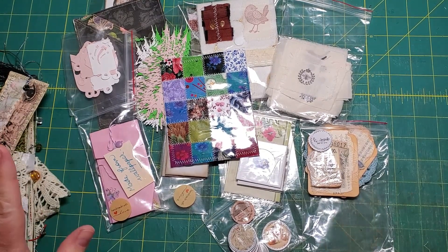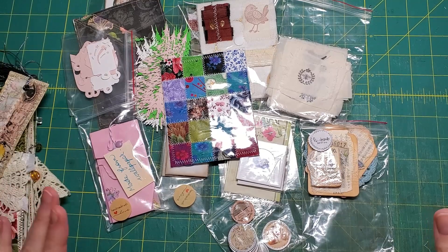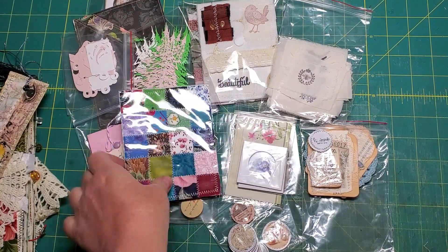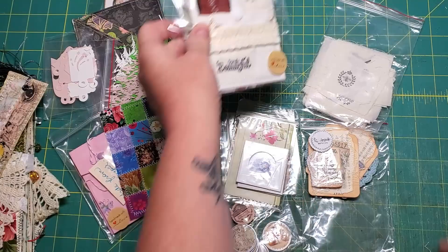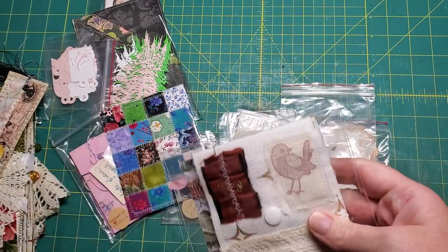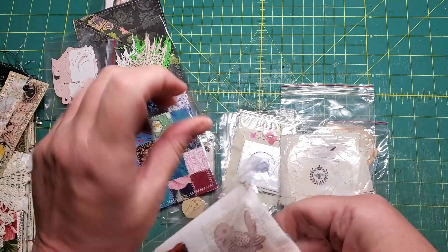There's no way I could do everything in one video so I'm going to focus on the handmade stuff, and I'm just blown away by your creativity — it's wonderful. I should kind of go through things in sort of the order that I got them, because you know my brain works in a funny way.